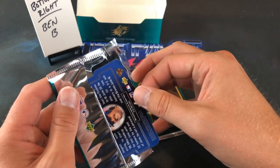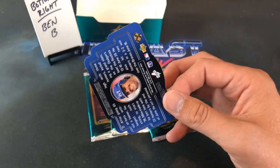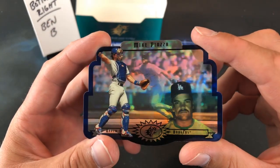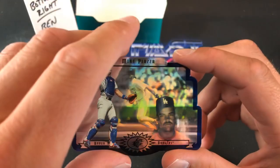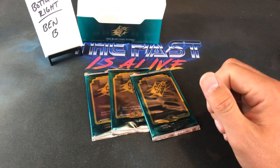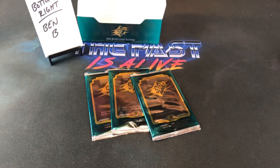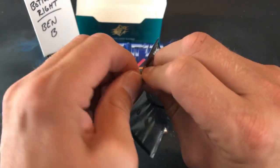We've got a Dodgers card coming up — is it gonna be Piazza? I think it might be the base — I see number 33. Oh man, that would have been amazing! But still — back to back, the two guys we're looking for! Both the autos of Piazza and Griffey showing up as base cards back to back is a sweet stack. Boomslang thanks for the super chat — glad you were finally able to join us!